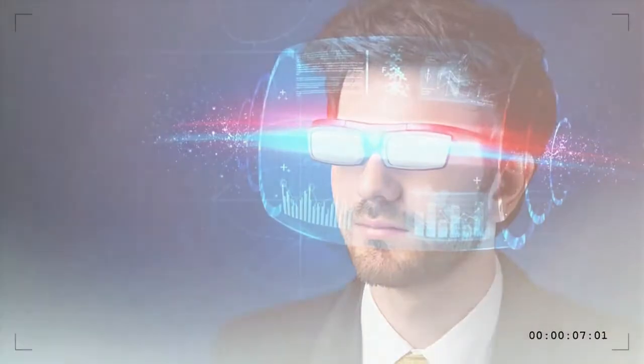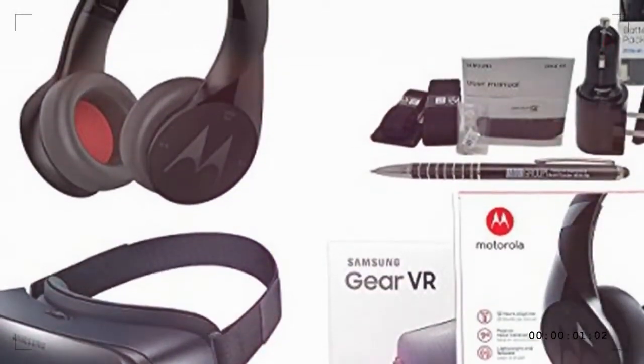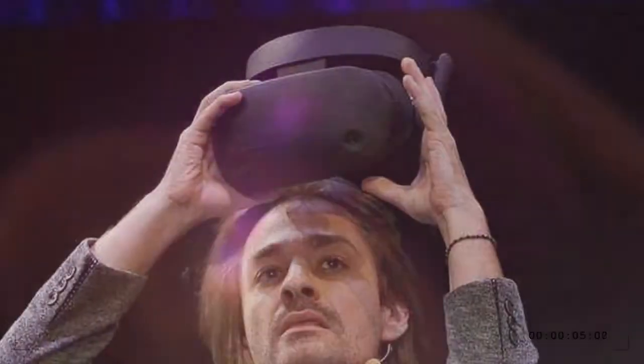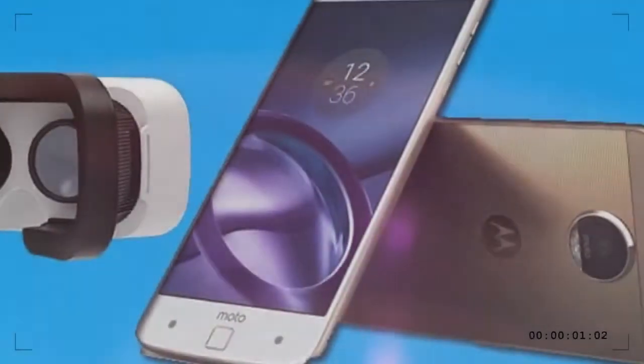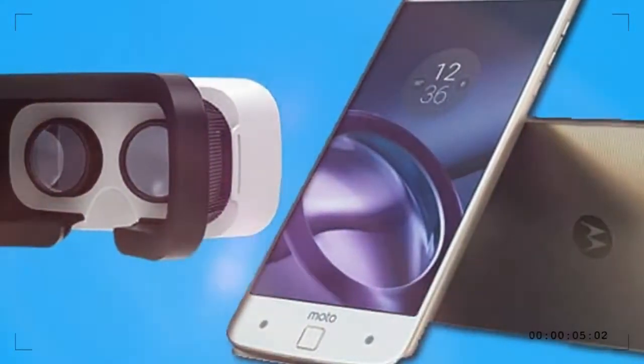According to a picture shared by Evan Blass, where this mobile VR headset diverts from the well-traveled path is by designing it with a hole the Moto Z's camera can peer through, potentially being used for augmented reality experiences. We expected this sort of mod not long after Motorola went on record in 2016, saying that a Google Tango mod — a since-retired augmented reality effort — would soon hit the market.